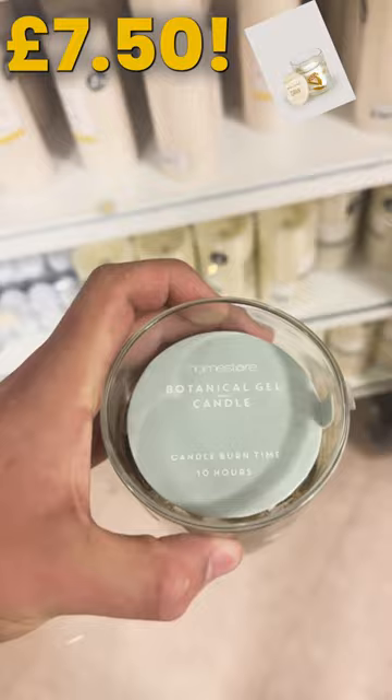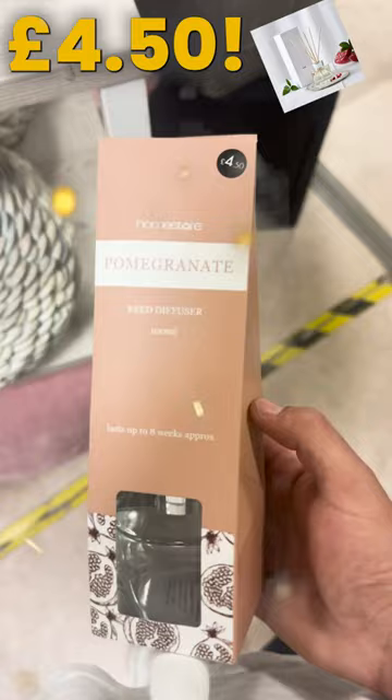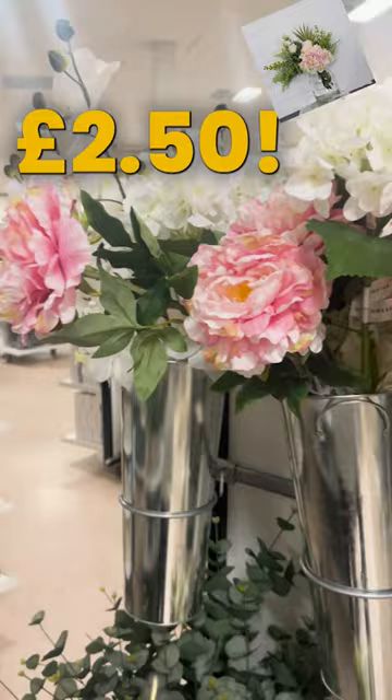Light up your outdoors with 105 solar-powered LED lights, just £13. Refresh your space with the pomegranate reed diffuser, just £4.50. Check out these decorative artificial flower displays, only £2.50.